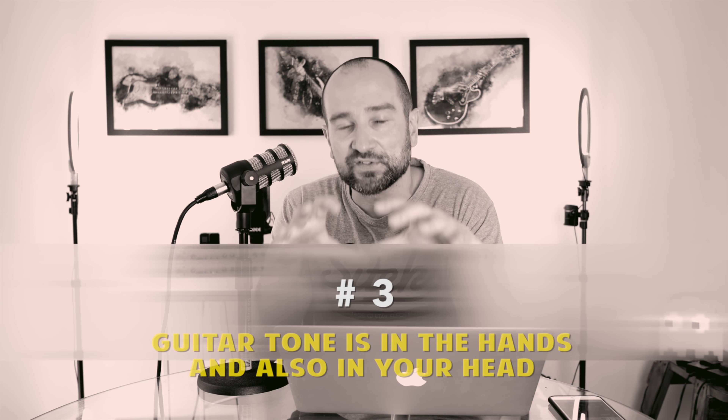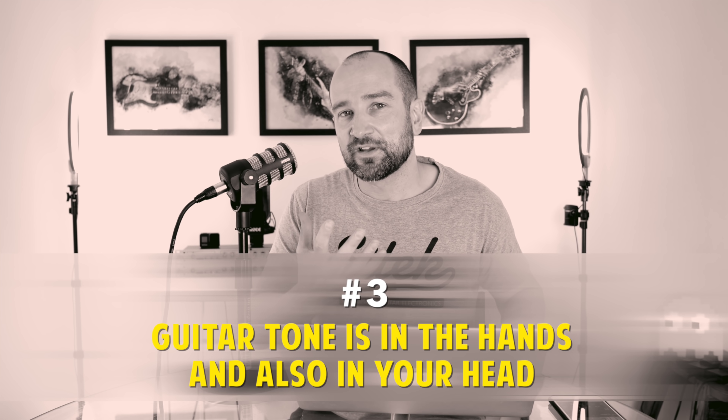This third item on the list might be one of the most important things on here, and that's that tone is in the hands and it's also in your head. You've got to have a sound in your head that you want to achieve — that's one of the most important things in terms of actual tone. But the tone itself greatly improves if you can play well. If you're an average or below average player and you've got 30 different effects pedals, you're probably still not going to get the sound that you want out of all of them. Versus a player who can really play well — they can probably dial in their sound in a matter of seconds with any of those effects pedals.